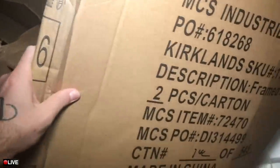Nothing in this box either. Yeah guys, that sadly is it for the Kirkland's dumpster. But we're gonna have to go over there and check — it's kind of sketchy but sometimes I find stuff sitting at their back door. Let's find out.